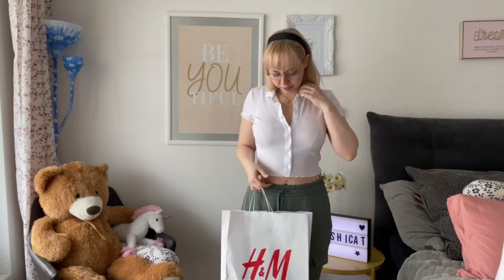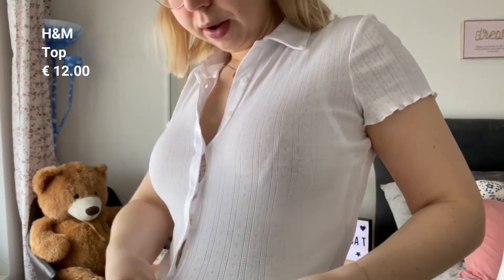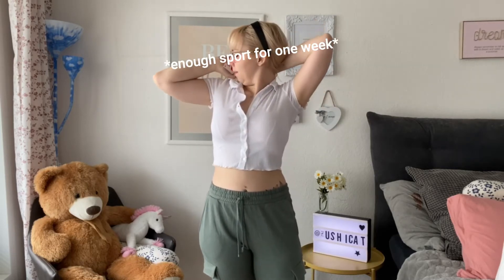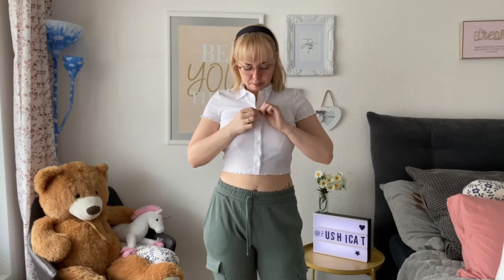The next shop we went to was H&M. The first thing I got is this really cute top — it has a cute print on it which is very trendy right now. You can get similar ones at Brandy Melville. It was on sale — I think it was 13 euros.